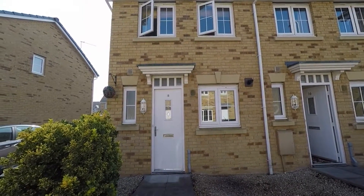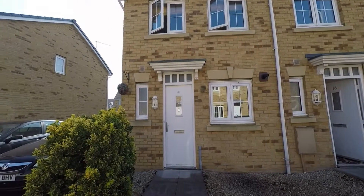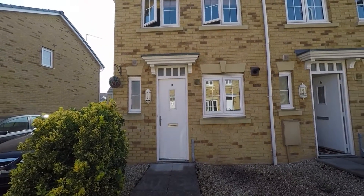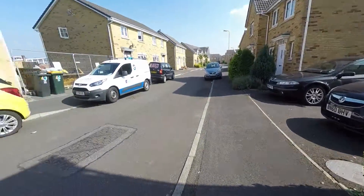Hello and welcome to the Pinkmove video tour of this lovely two-bedroom end terrace property situated in Schooner Circle, Dufferin, Newport. There is a double driveway to the side of the property, situated in a quiet street.